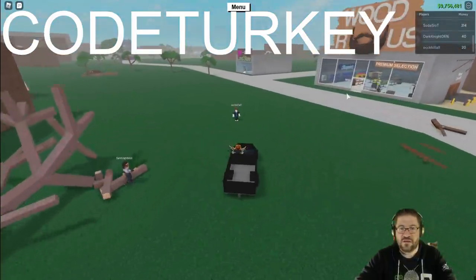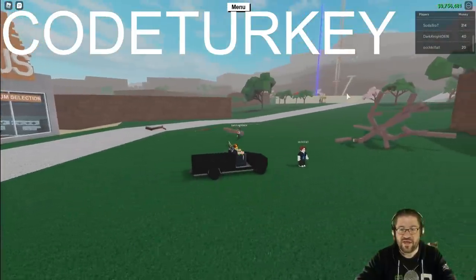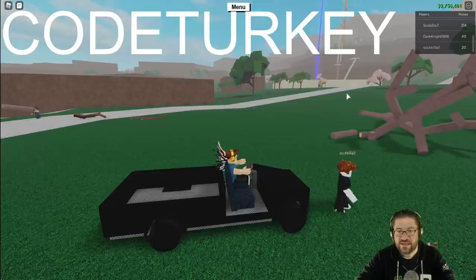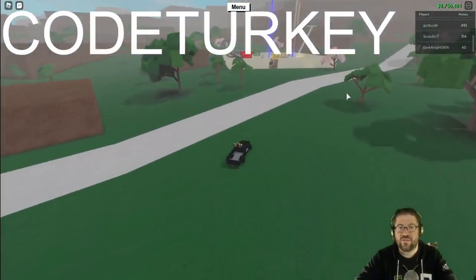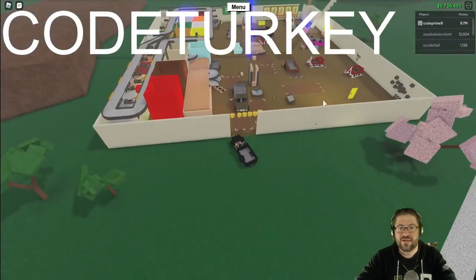Who is this? I knew it — you're a hacker. Bacon hair hackers, that's who you are. OCC kill all. There he went. He's gone. Where's he going? You going to my base? Get out of my base, sir.